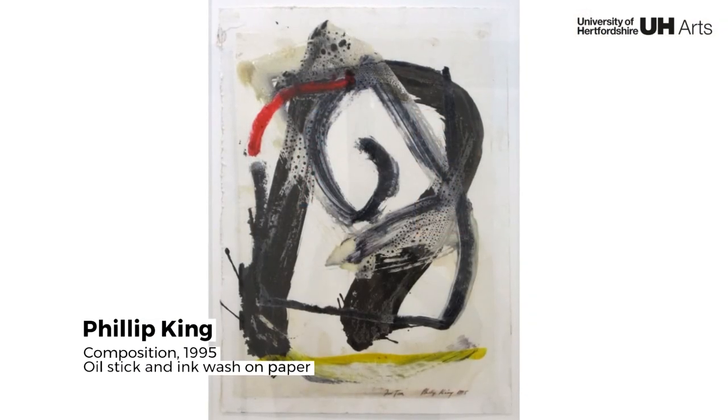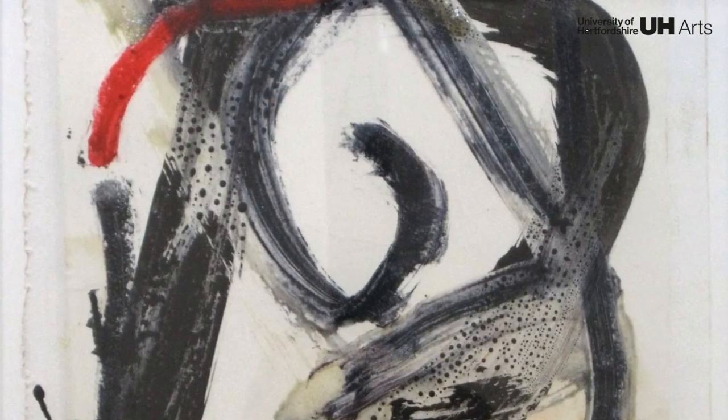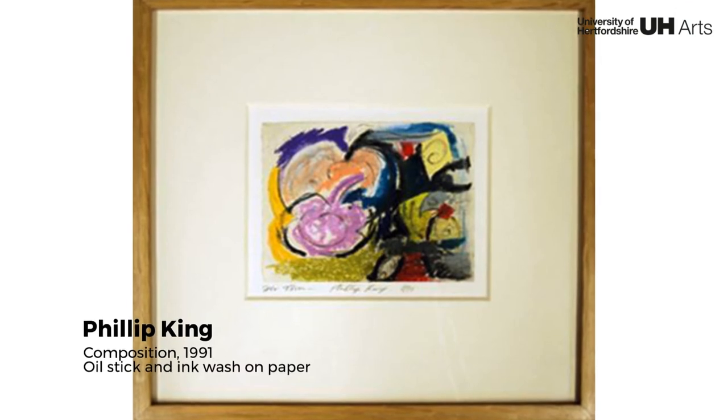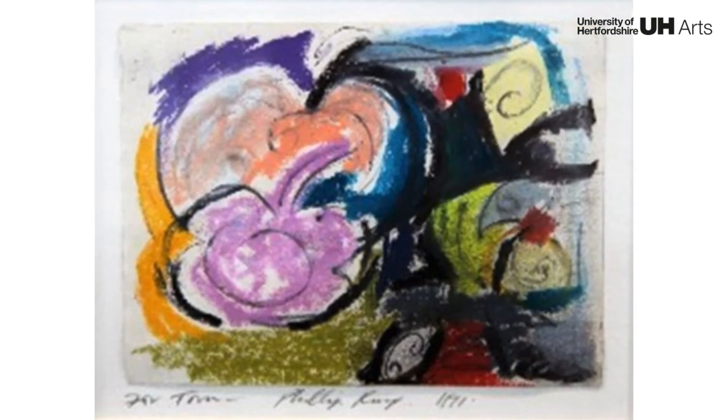Philip King is an artist of international standing, who is largely known for his sculptural work. Unsurprisingly, these two works held in our collection are also sculptural in composition and handling. They present strong, dynamic abstract forms, created with visible gestural marks.